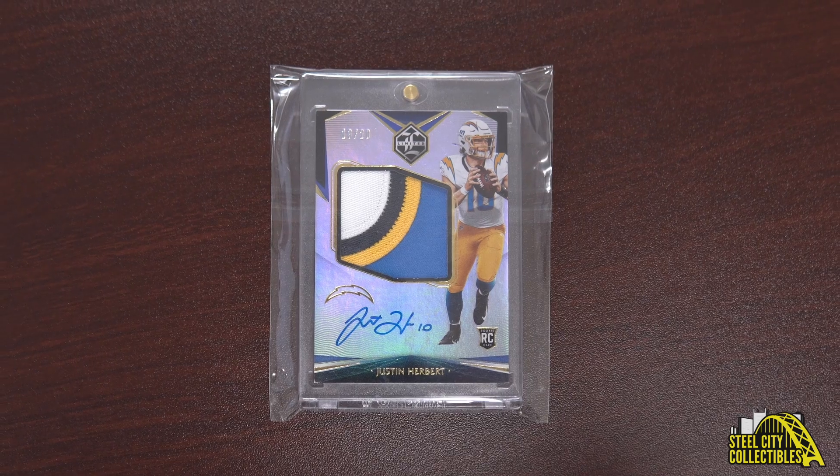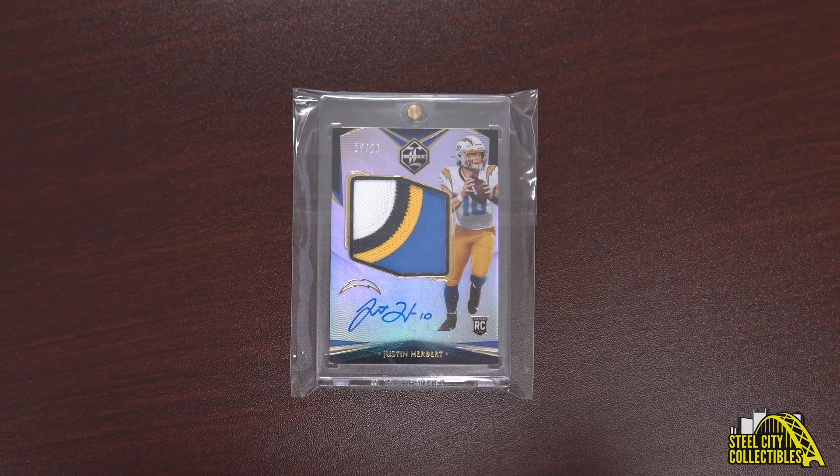Hey everybody, this is Brian from Steel City Collectibles. I'm one of the buyers here and I wanted to show off one of my favorite cards from my collection. It is this 2020 Limited Justin Herbert rookie patch auto numbered to 20. It features a really nice four-color patch and a nice clean on-card autograph.